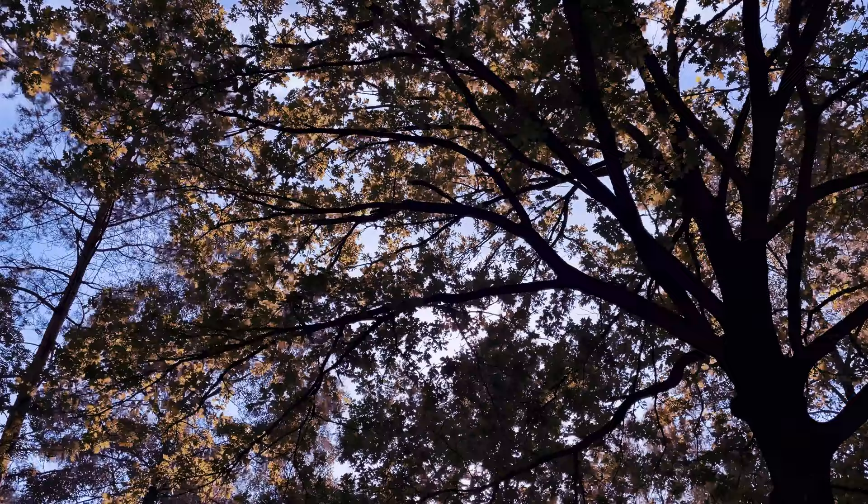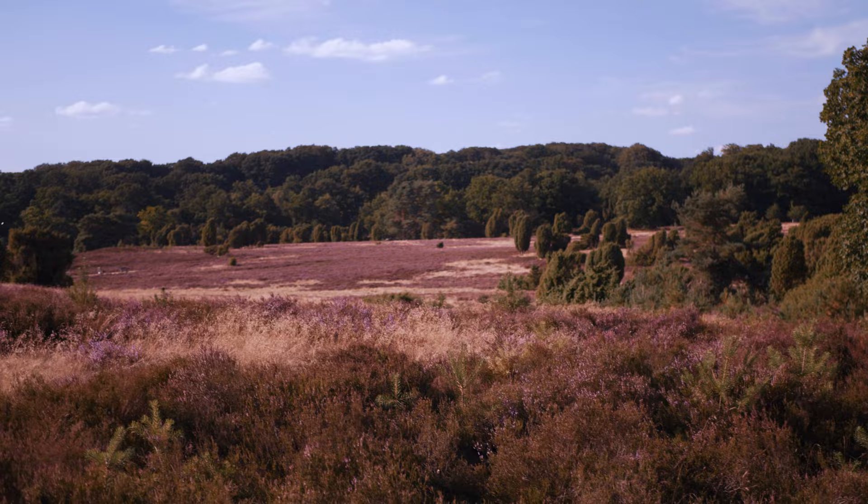Hey guys! After a small summer break, I'm back making some sketchy videos like this again. Speaking of summer, this video is all about my little trip to the Lüneburger Heide, or Lüneburg Heath.